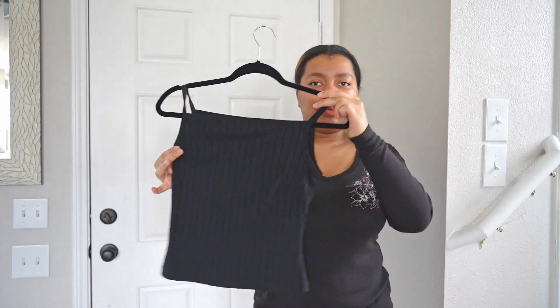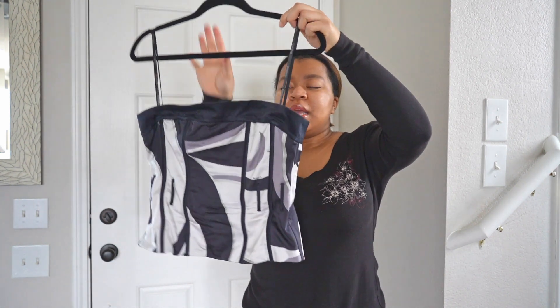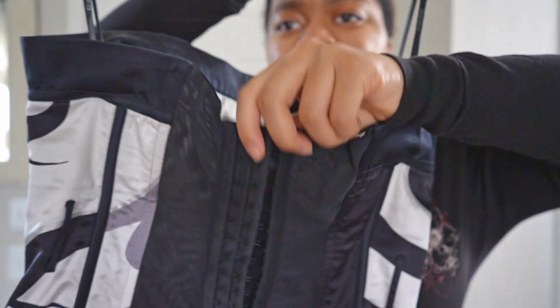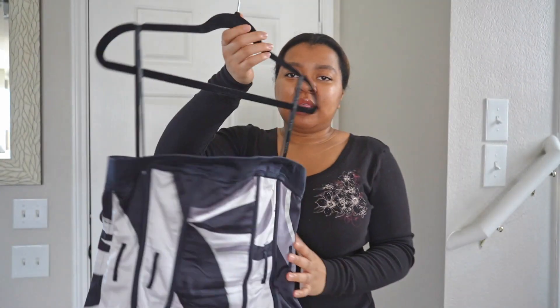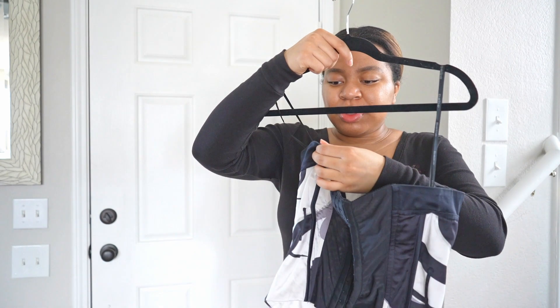I feel like square necklines just look better on me for some reason. This next top I thrifted as well. I know corset tops are kind of going out of style but I don't care because I love this one. It has adjustable clip closures like a bra does, and I love the pattern.